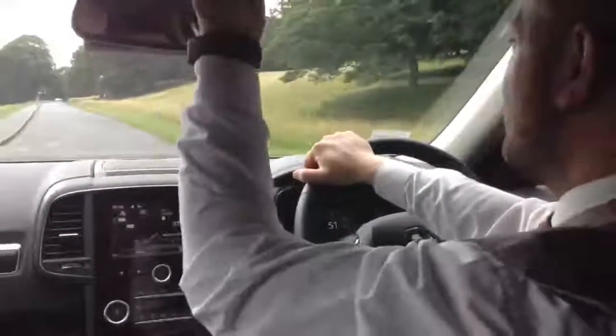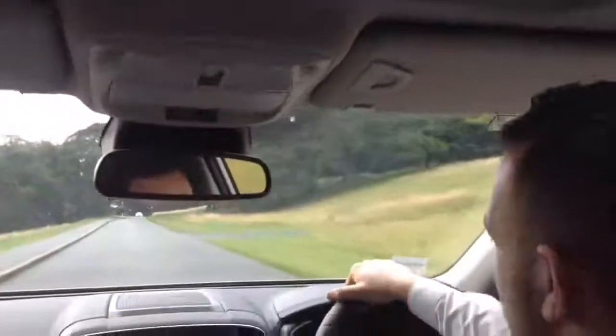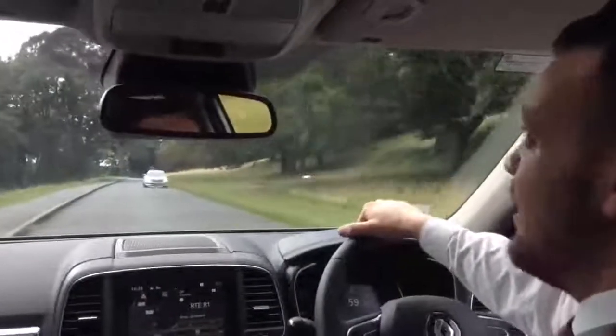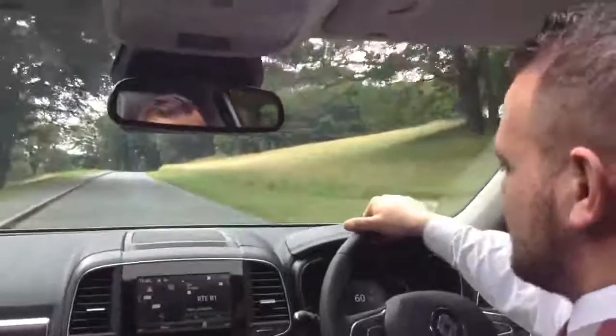As standard, you get your sunroof, as you can see here. This has an opening functionality as well, which is really nice. Just on a day like today, you're going to get real natural sunlight into the car, and the roof will open as well, allowing some nice light into the car.